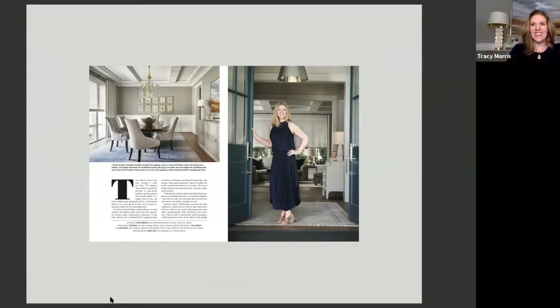Hi Sharon. How are you? Good, how are you? Doing well, thanks. Thanks so much for having us today.